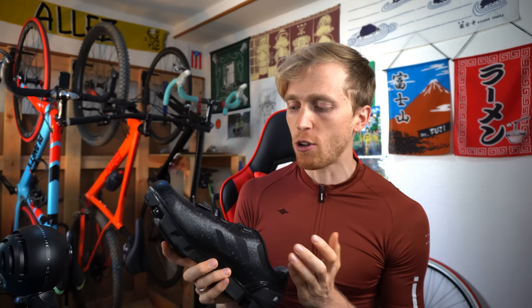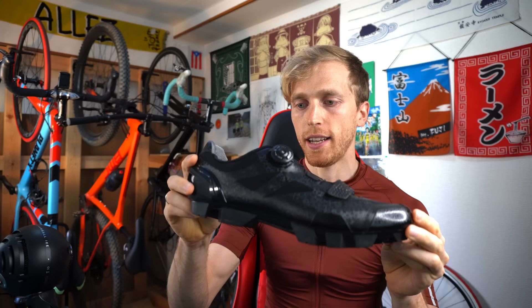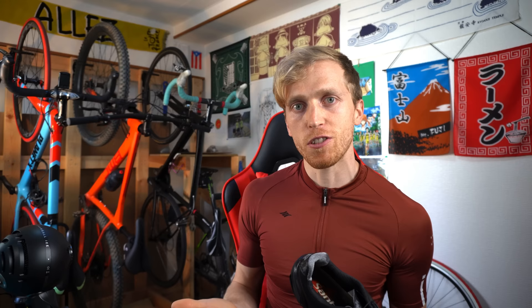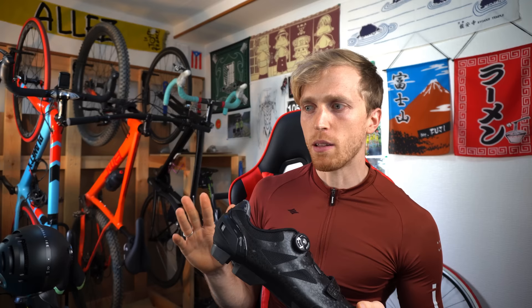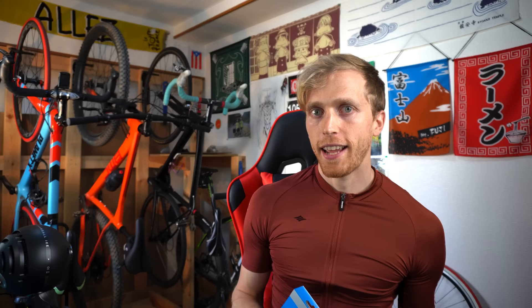Now let's talk about some disadvantages of mountain bike shoes. One of the first big ones is weight — compared to an identical road shoe, the mountain bike shoe is going to be heavier because of the extra material and grip on the bottom. There are different levels: this higher-end shoe has shallower grip and is lighter, while this mid-entry level shoe has deeper, thicker grip. You can get a top-end mountain bike shoe that's quite lightweight, but it will still be a fraction heavier than its road counterpart. Another disadvantage is that mountain bike shoes tend to be a little more flexible, so you lose a little bit on power output, which is more of an issue on lower-end shoes.